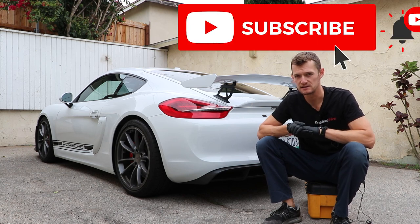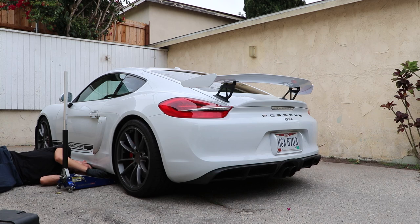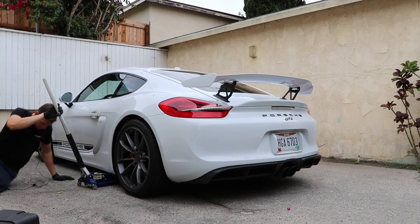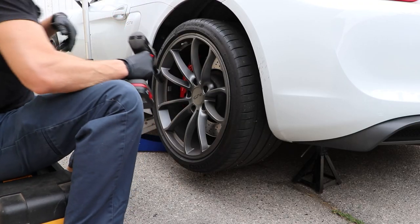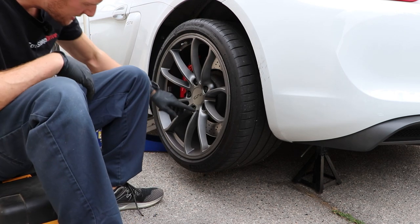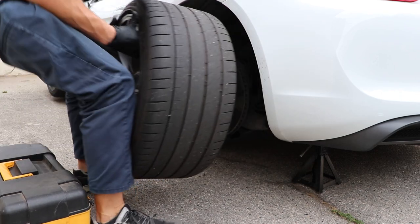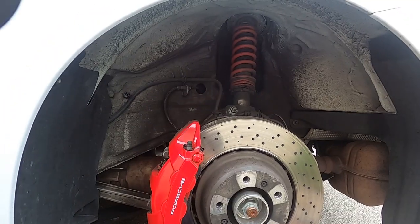First thing we need to do — jack this thing up. Where is the jack point? There it is. Got the wheel lock off.